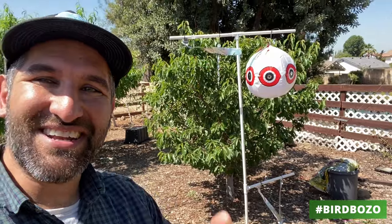In this video, I'm going to talk through the kinds of issues that we've had with birds. I'm going to show you how to build what I'm calling a bird bozo. And if you stay tuned to the end, I'm going to tell you some other options that might work for you as well. Let's get busy.